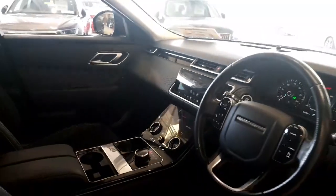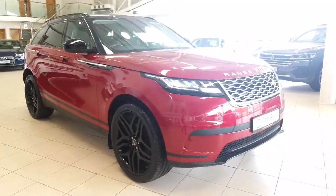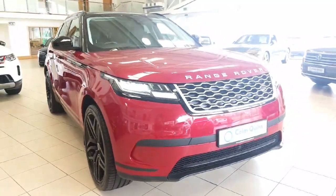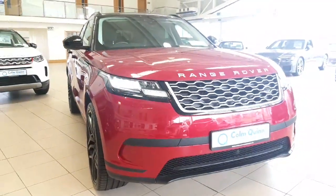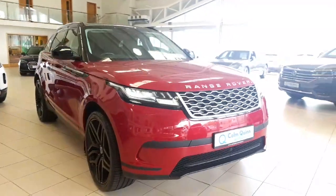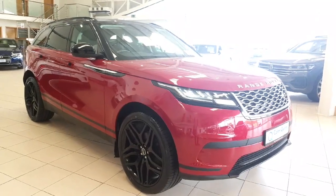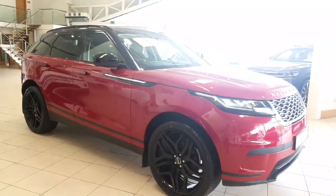Beautiful machine. So that was just a quick look at the 192 Range Rover Velar in stock at the Conor Quinn Motor Store in Athlone. Please feel free to contact us at any time to arrange a talk or organize a test drive. Thanks a million and we hope to see you soon.